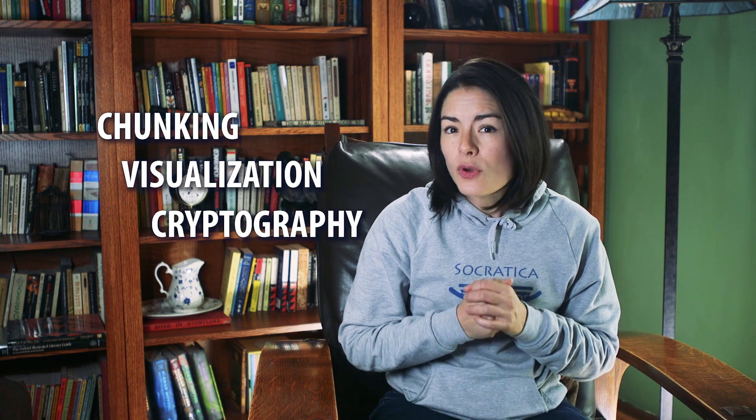So today we're going to talk about memorizing Pi. We'll discuss three popular techniques: chunking, visualization, and making cryptographic sentences.